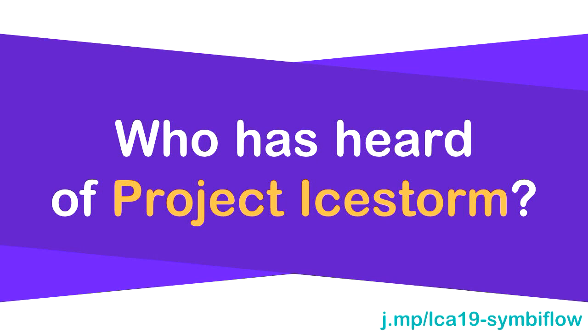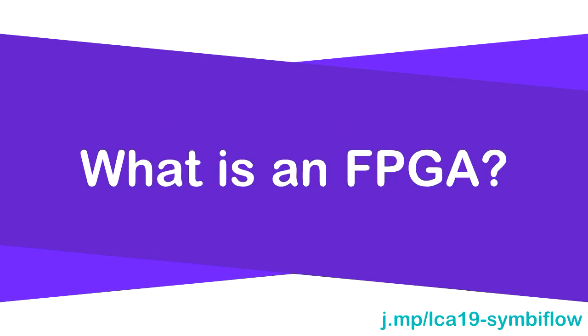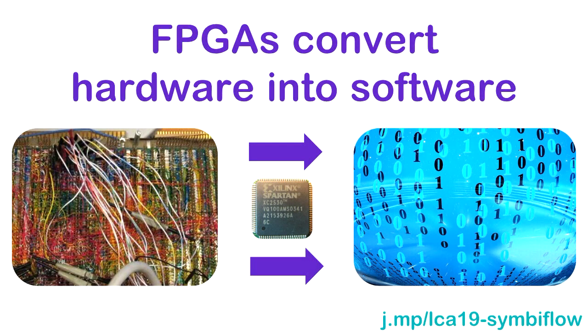Who has heard of Project IceStorm before today? About a quarter. So, because there's definitely somebody in the room who doesn't know what an FPGA is, I'm going to start with what an FPGA is from my point of view. I'm a software developer.